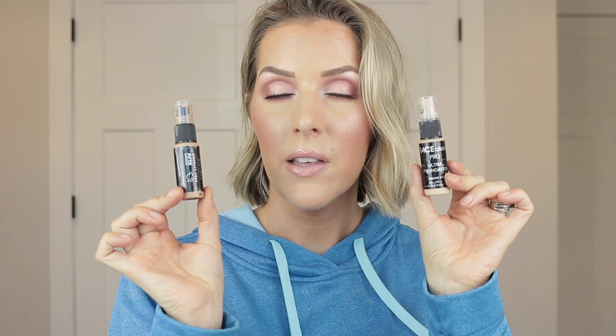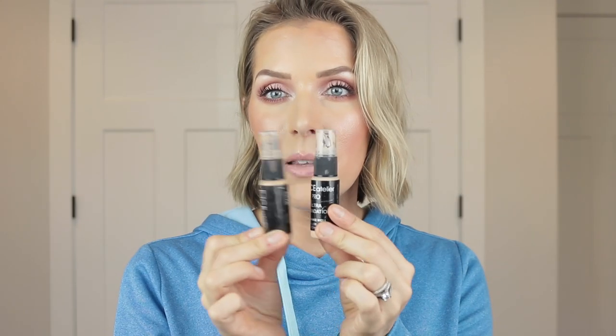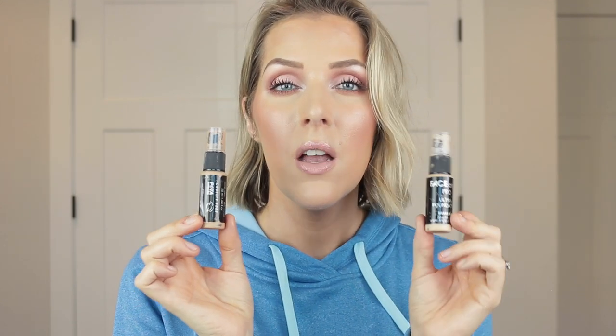A couple of Face Ateliers that I went through in my kit — number seven and number one — this is the Ultra Foundation. They call it Ultra Foundation Pro because they have these smaller plastic bottles that are easier to fit in kits, but it's the same as the full-size Ultra Foundation. I've done a whole video on this because it's one of my very favorite foundations, especially for mature skin. I promptly repurchased these colors because I will never be without Face Atelier in my kit.